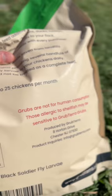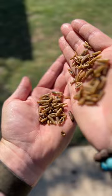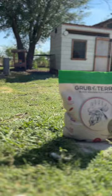Apparently it's not good for human consumption, so I wasn't able to snack on them to tell you how they taste — I'm just going to assume it's probably not for me. So if you were looking for something awesome to feed your chickens, check out Grub Terra. Thank me later.